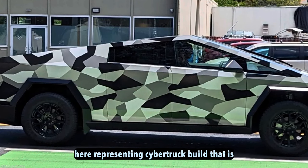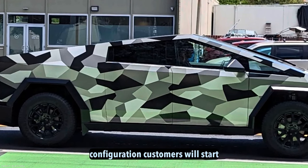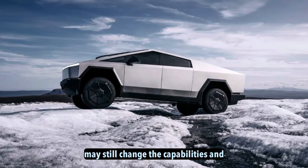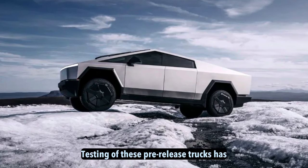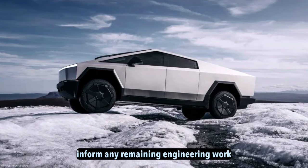It appears Tesla is now ready to share more details on the near-production specifications. The vehicle shown here represents a Cybertruck build very close to the final production configuration customers will start receiving later in 2024. While some minutiae may still change, the capabilities and features are most definitely here to stay. Extensive real-world testing of these pre-release trucks has undoubtedly provided valuable data to inform any remaining engineering work.